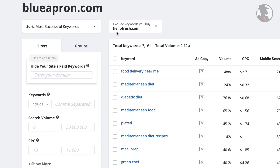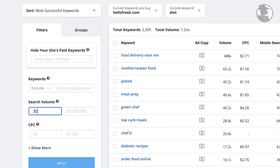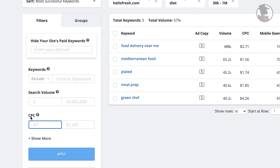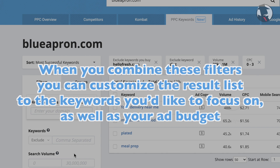After you have already excluded your domain's PPC keywords, you can whittle down the results even further by including or excluding various keywords. On top of that, you can add a range of search volume to this domain's paid keywords or even the average cost per click for these keywords. When you combine these filters, you can really customize the result list to the keywords you'd like to focus on as well as your ad budget.